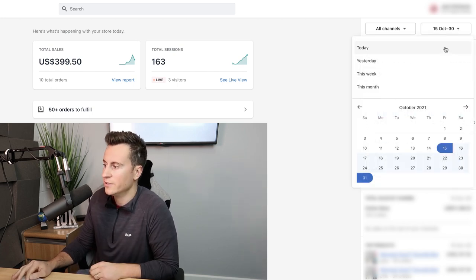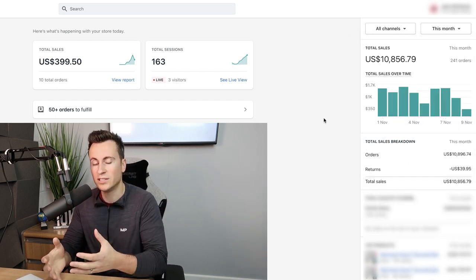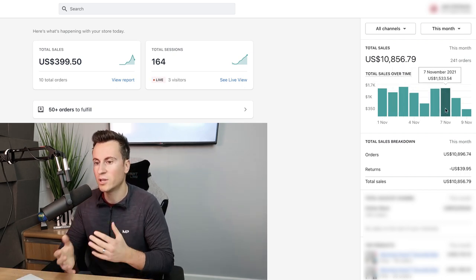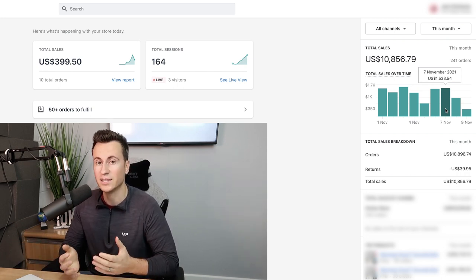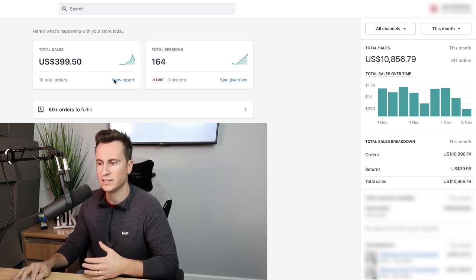Looking at November, results are continuing to be consistent — we're now doing around fifteen hundred dollars per day. With Black Friday coming up and getting closer to Christmas, I see no reason why I won't be able to hit 40 to 50k in the month of November.